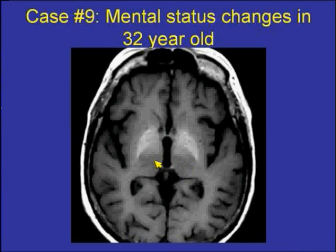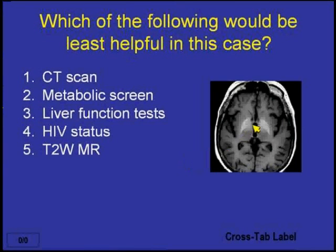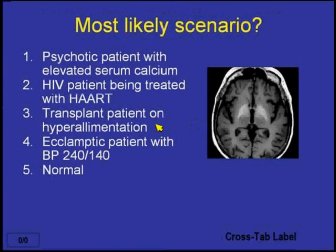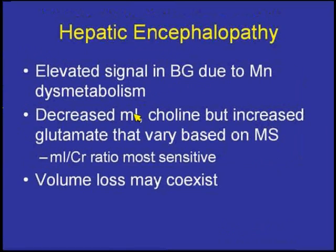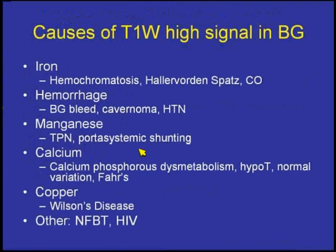This patient shows bright signal intensity in the basal ganglia structures. This was an individual with hepatic encephalopathy who was a transplant patient on hyperalimentation. The bright T1 signal intensity is thought to be related to manganese dysmetabolism. Causes of bright T1 signal include iron, hemorrhage, manganese, calcium, or unknown etiologies — each associated with different underlying entities.